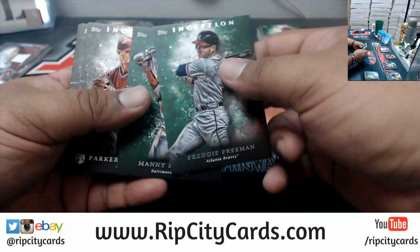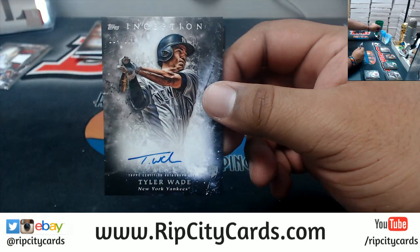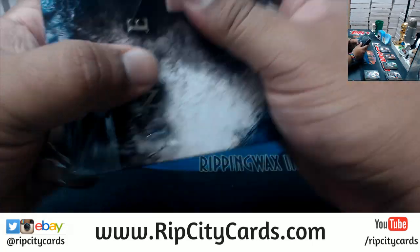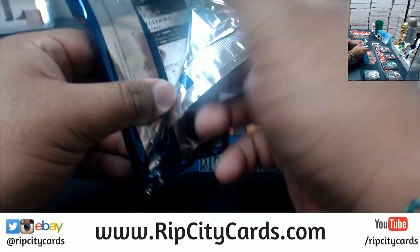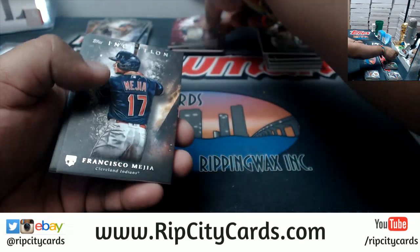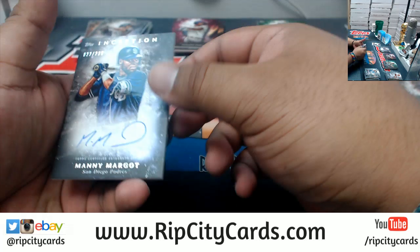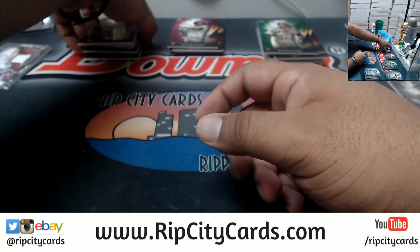Freeman Braves Green, Machado Orioles Green, Verdugo Dodgers Rookie, Tyler Wade of the Yankees Auto to 230. And now the last box: Gomez Giants Rookie Green, Nick Williams of the Phillies to 99, Mejia Indians Rookie, Hoskins Phillies Rookie, and last but not least, Manny Margot of the Padres Auto to 230 — and that's the break.